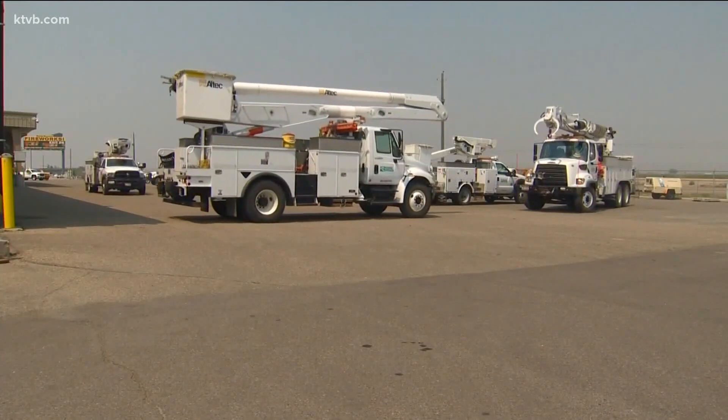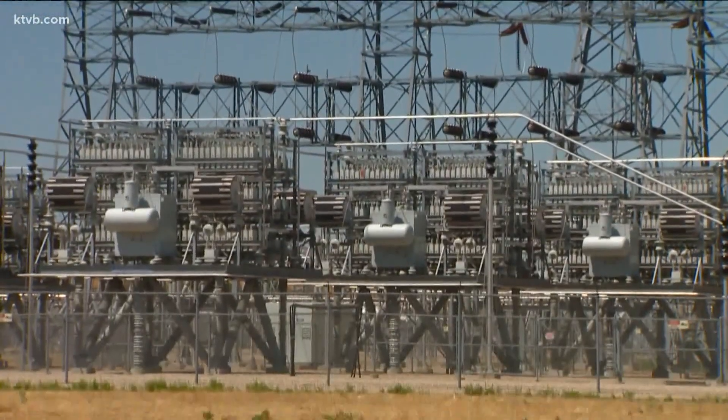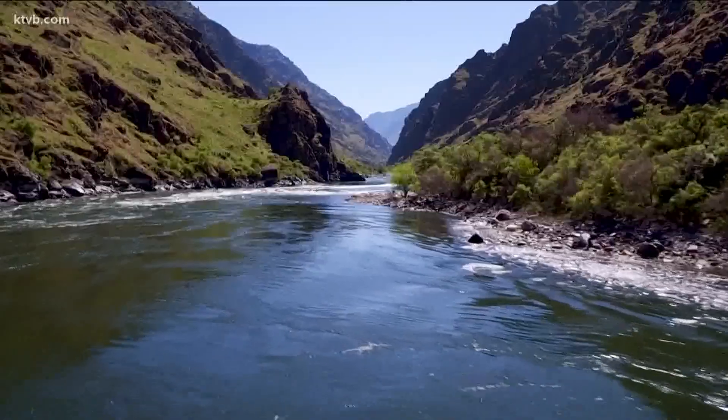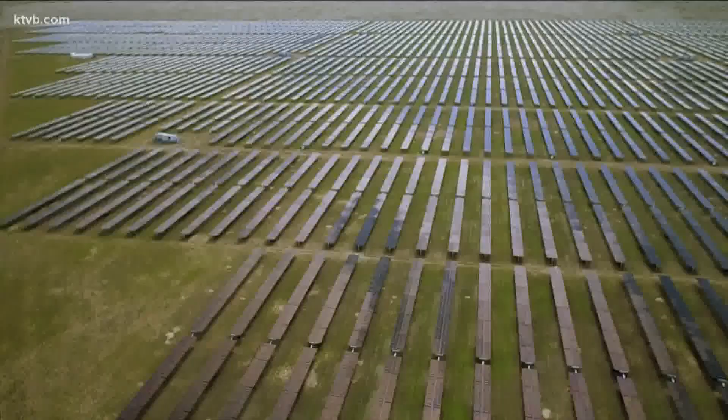Idaho Power says the batteries from this project will store enough energy to power nearly 40,000 homes for four hours during peak use. Over the next 20 years, they plan to power more than 550,000 homes the same way. Idaho Power has a goal of using 100% clean energy by 2045.